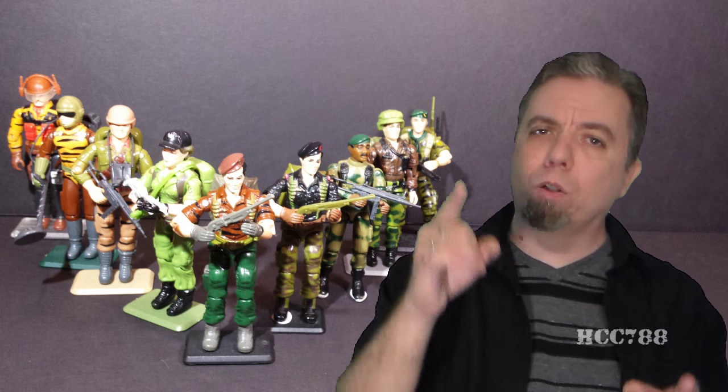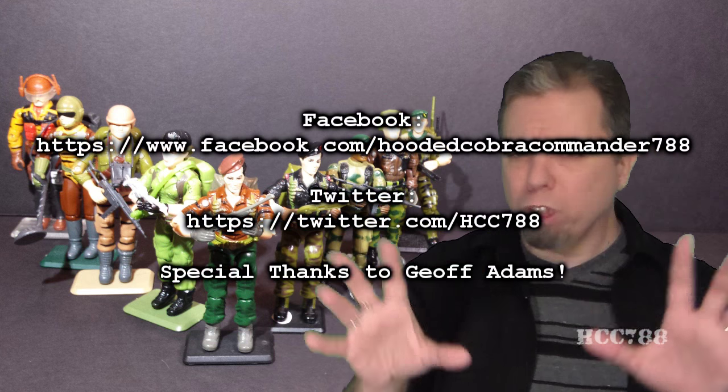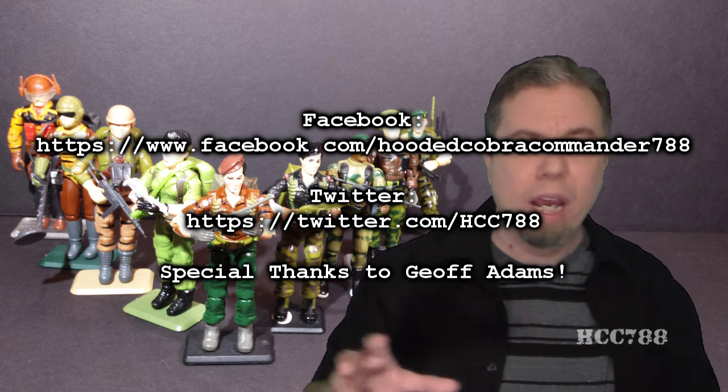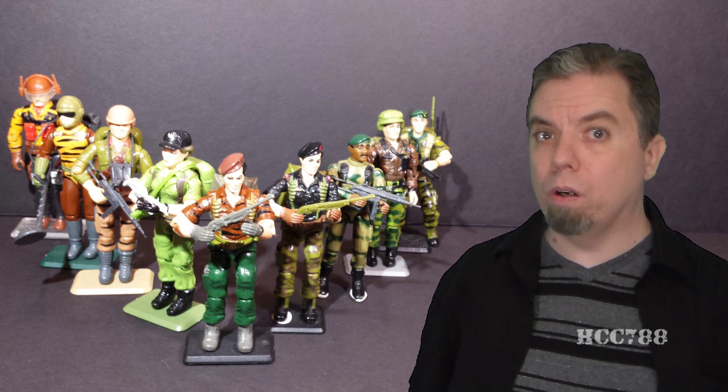Next week we're going to look at another character that I really like, so stay tuned. That was my review of Tiger Force Flint. I hope you enjoyed it. Don't forget to check back next week for the final review of Tiger Force Month — you don't want to miss that. And don't forget to like me on Facebook, follow me on Twitter, and push all the buttons on YouTube. Until then, only G.I. Joe is G.I. Joe.